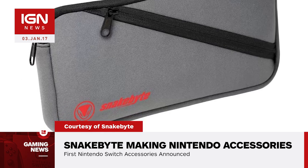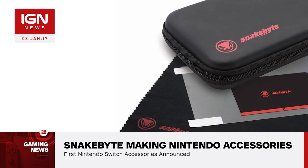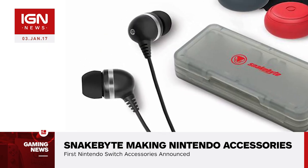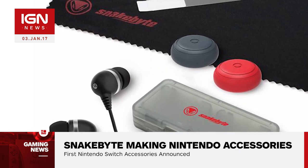One of the two is a foldable headset. The company's Nintendo Switch Starter Kit, on the other hand, has a collection of items to protect the system's tablet screen. The kit includes a carry bag, wired stereo earbuds, screen protector, and cleaning cloth, along with control caps and game cases.